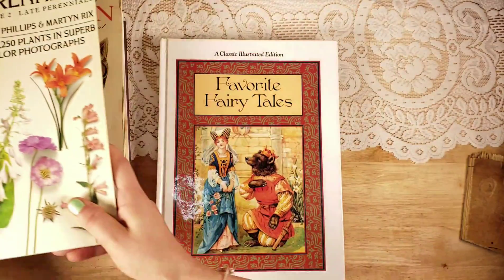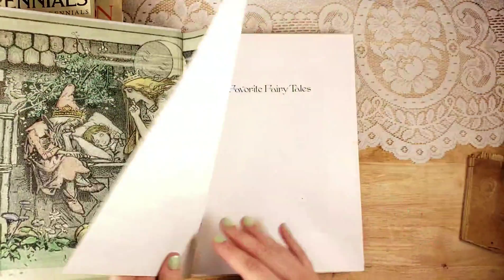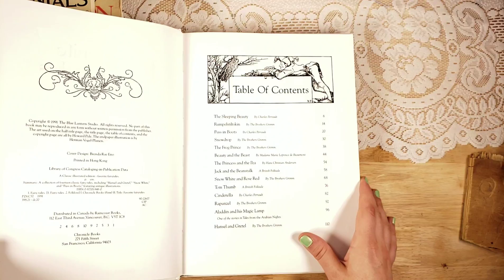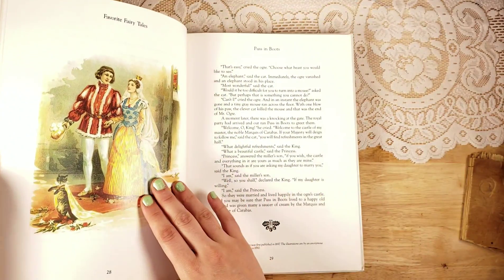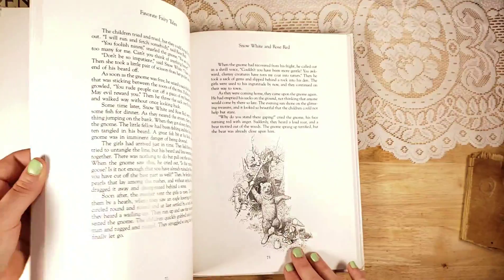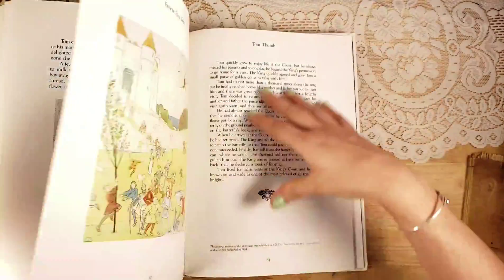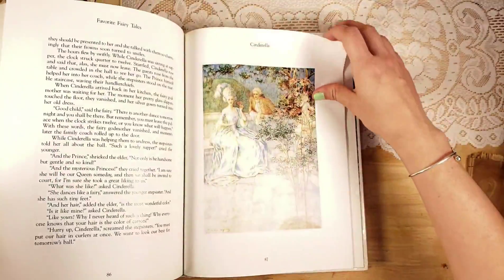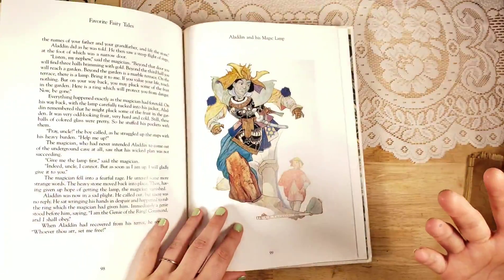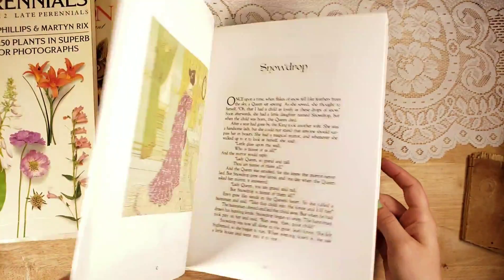Then there is a Classic Illustrated Edition: Favorite Fairy Tales, and the images in this are so cute. I think it's from the 90s. Look at that Snow White and Rose Red — how cute. There's Snowdrop, Puss in Boots, Rumpelstiltskin, Jack and the Beanstalk, Tom Thumb, Cinderella, Rapunzel, Aladdin. I just love the illustrations because they're not exactly traditional. There are about 117 pages in that one.